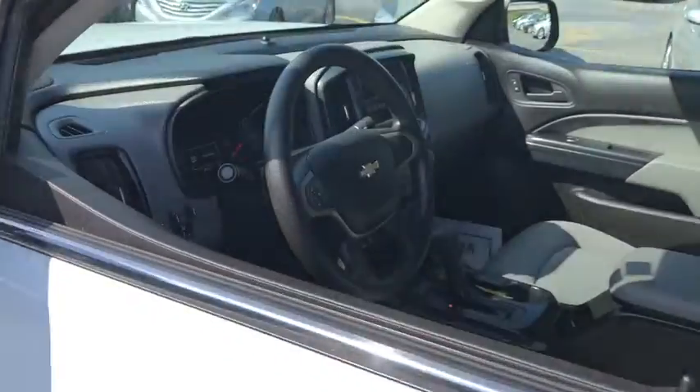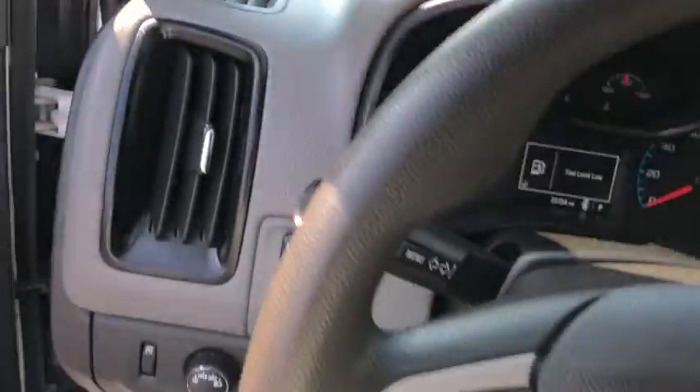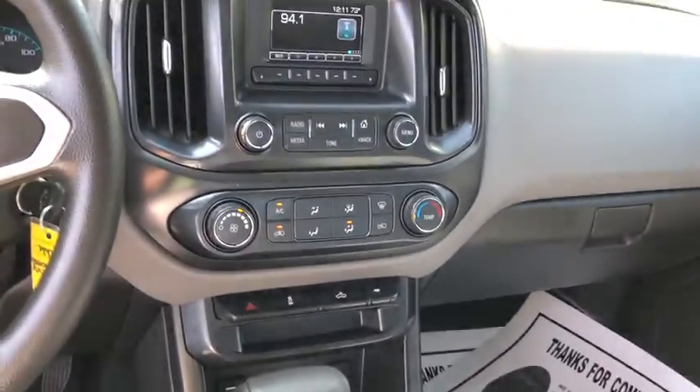This vehicle has less than 40,000 miles. Here are some of this vehicle's great options: traction control, automatic transmission, trip computer, power windows, power door locks, tachometer, speed proportional power steering.